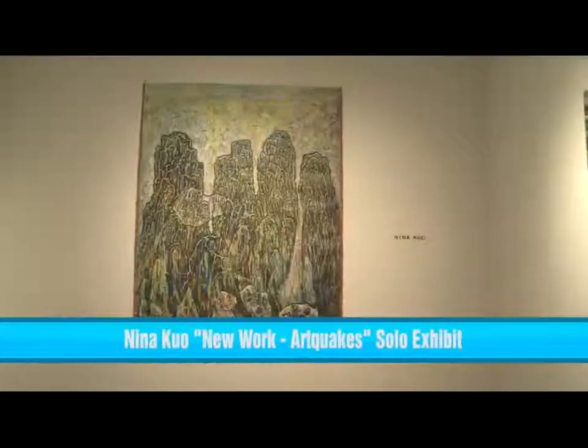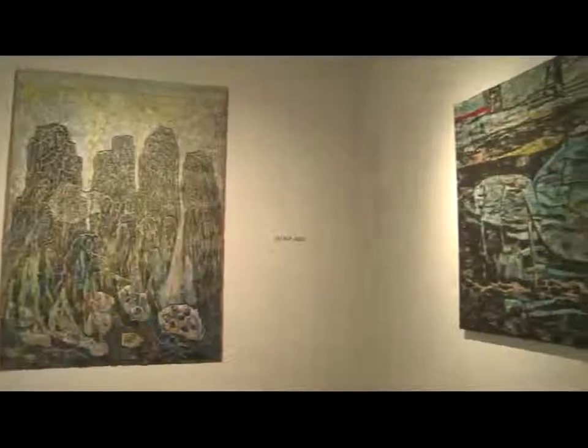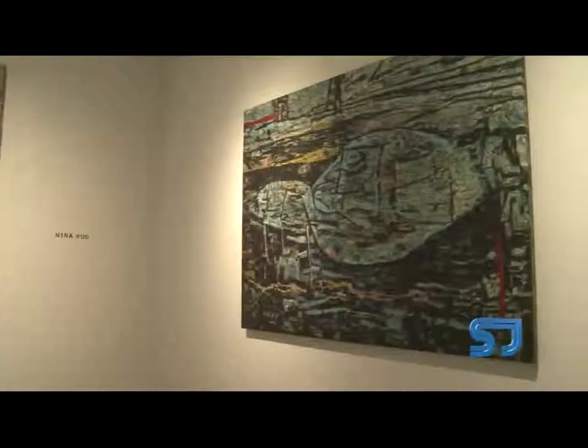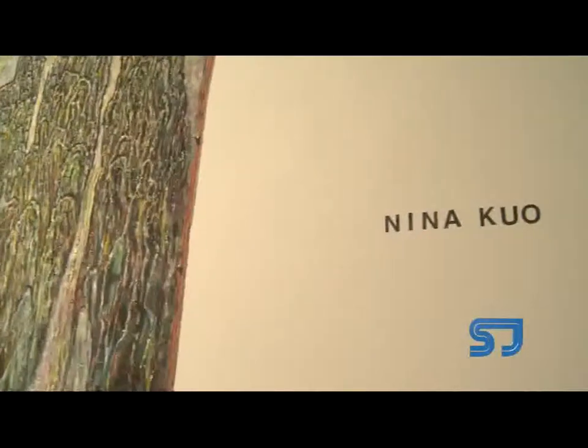I'm here at Andresar Gallery in Chelsea for Asian American artist Nina Kuo's latest exhibition titled New Works Art Quicks. The artist is taking viewers to an illusionary zone filled with multicolored shapes and abstracted figures. The Art Quicks exhibition showcases more than 20 paintings that look sharply at industrial landscapes, sharing with viewers the artist's interpretation of our fast-expanding high-tech world.